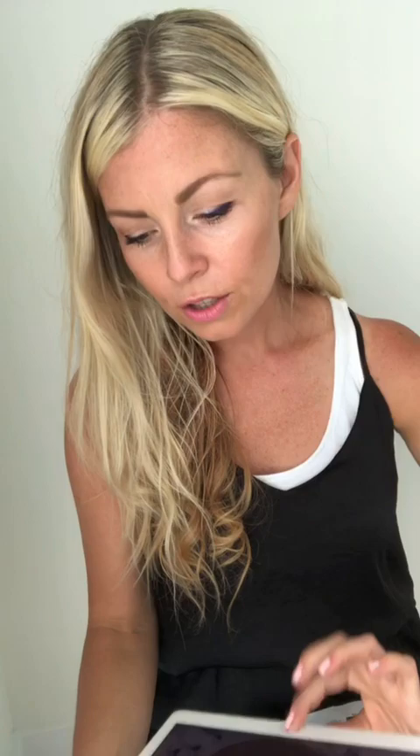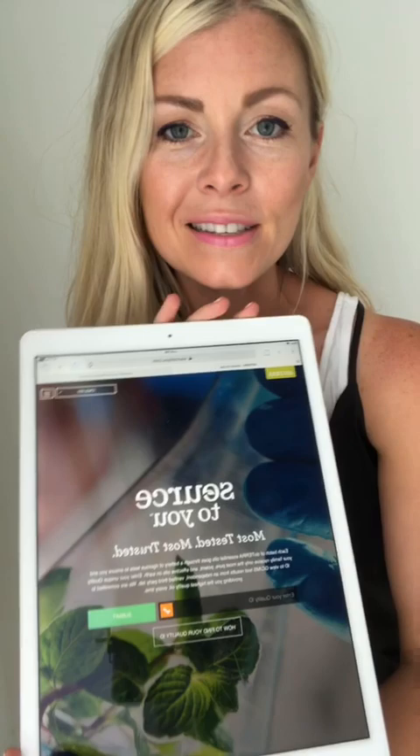Normally you want to dilute oils, especially with kids, but when you need to target something fast you can go direct with lavender. Now — this is very cool — grab a device and pull up SourceToYou.com. This is the website none of the other essential oil companies want you to know about. doTERRA launched this about two years ago and everything changed, because up until then you basically had to trust whatever a company said was in those bottles.